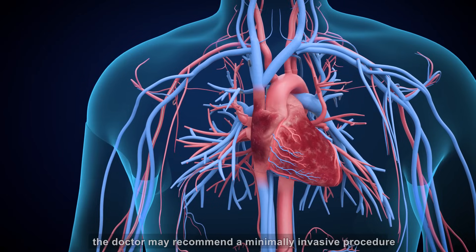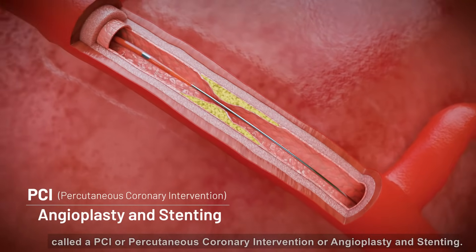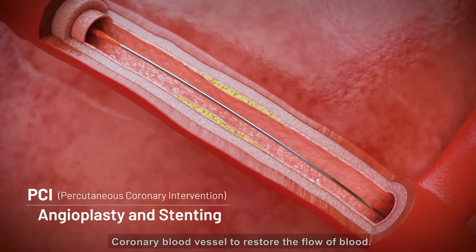Depending upon the blockage, the doctor may recommend a minimally invasive procedure called a PCI, or percutaneous coronary intervention, or angioplasty and stenting, involving the deployment of a stent within the coronary blood vessel to restore the flow of blood.